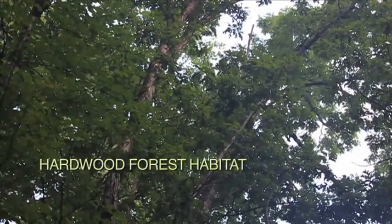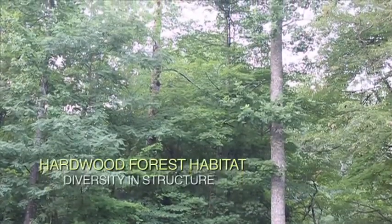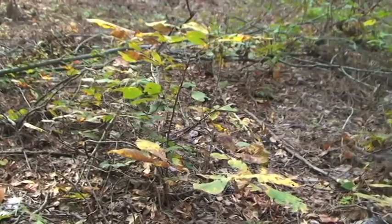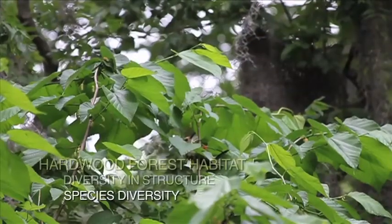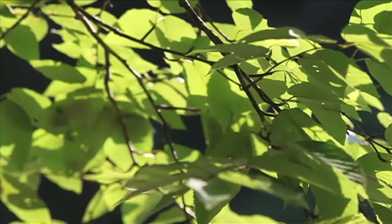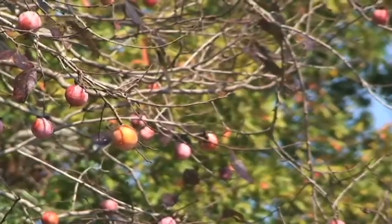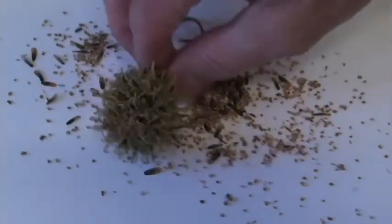Let's take a look at hardwood forest habitats. The most important thing about hardwood forests is diversity in structure and in species. Diversity in structure means you want trees of all different ages, from seedlings to saw timber. Species diversity is also important to provide a variety of cover and food for wildlife. You want at least five hardwood species, including white oaks and red oaks, and soft mast species like persimmon. Even the sweet gum is a native species whose seeds are valuable to songbirds.